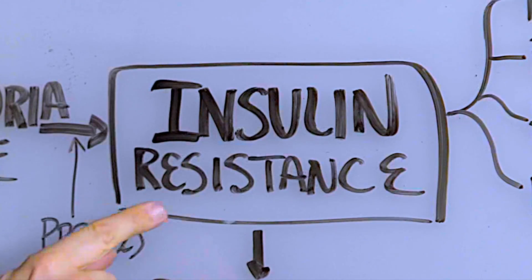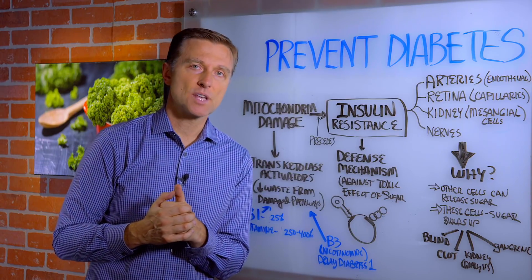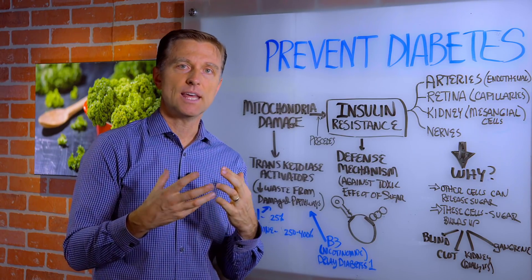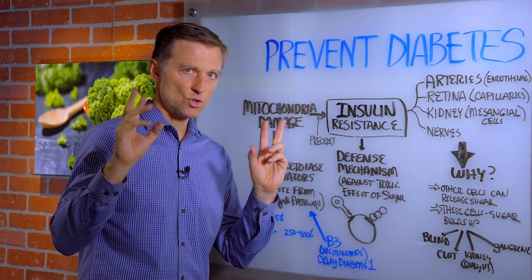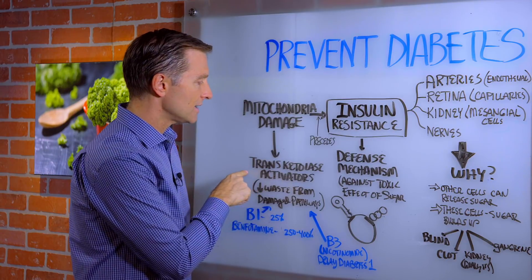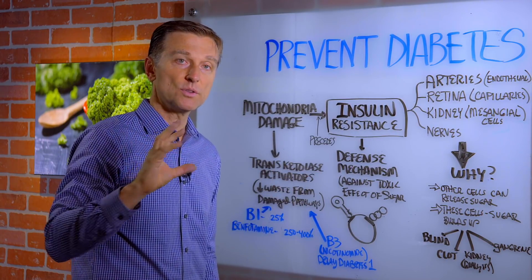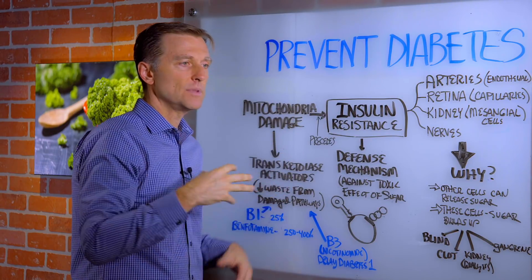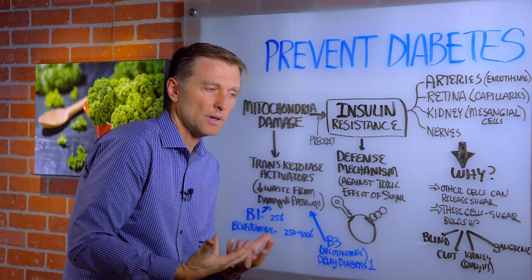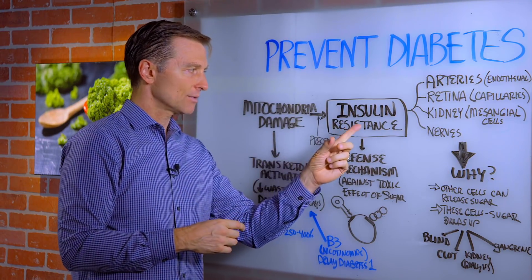Now, in order for you to get insulin resistance, something precedes it, and that's mitochondrial damage. In the mitochondria, there's also something called transketolase activators that helps prevent the excess waste buildup from the altered pathways. All you need to know is there's something in the mitochondria that helps decrease the waste from the damaged pathways and prevents this buildup of toxic waste that causes destruction.